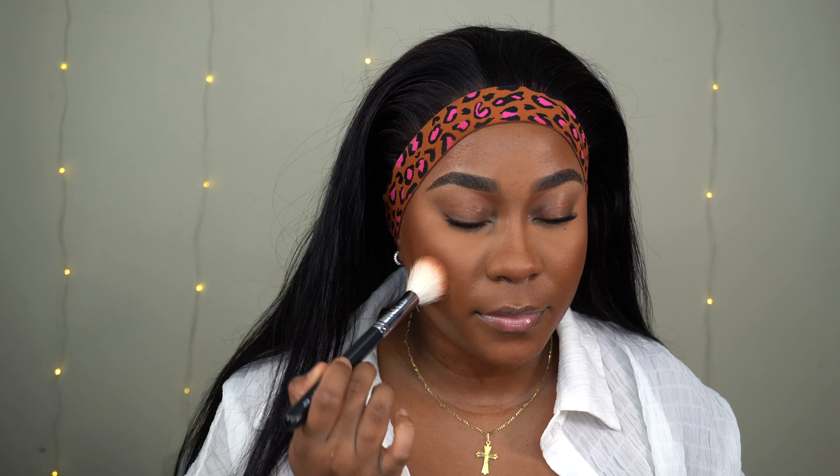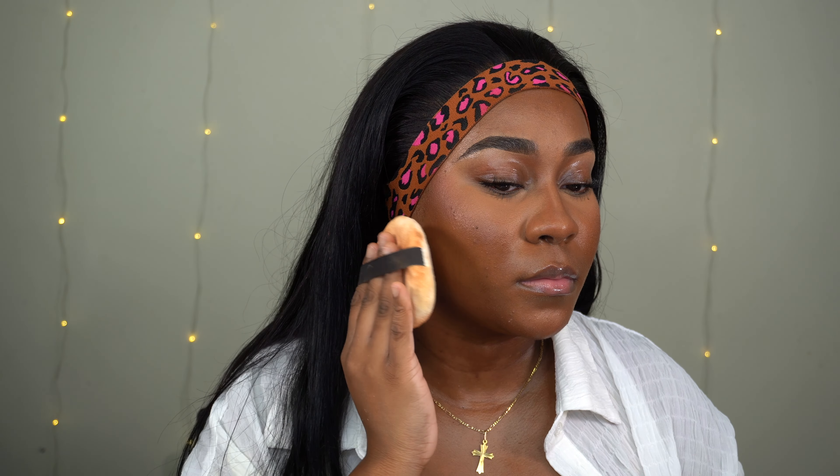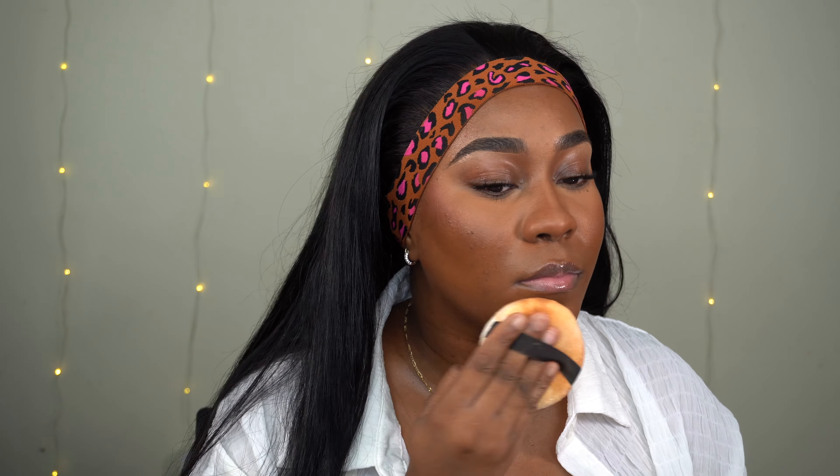I'm using the NYX Sweet Cheeks blush — it's more of a peachy color. Make sure to check out my other makeup videos. I'm spraying with the Morphe setting spray, putting a lot because I'm going to push it into the skin — this helps all the powders melt together. I fan it a little bit, then push it in with the pouf until it's not shiny anymore, making sure to push in the under eyes so there's no creasing.